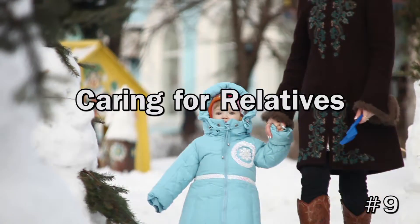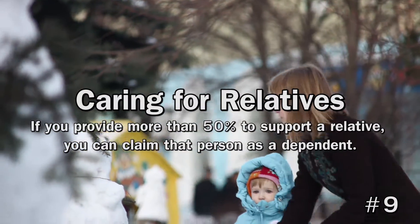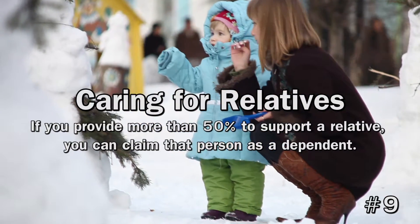9. Caring for Relatives. If you provide more than 50% of support for a relative, you can claim that person as a dependent. Your parents, grandparents, aunts, uncles, nieces, and nephews can all qualify, and you may be able to claim someone as a dependent even if the person doesn't live with you.